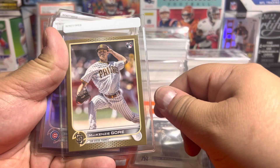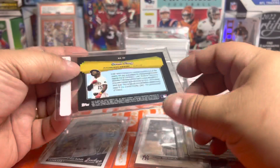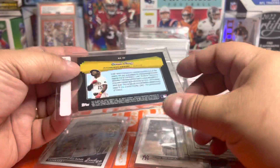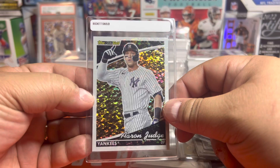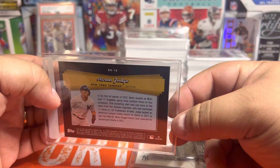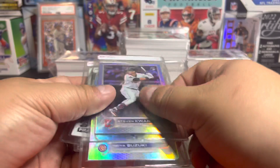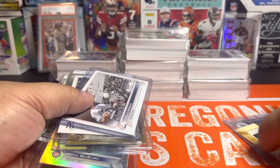Got a nice gold Mackenzie Gore base rookie — looks pretty well centered, so I might send that in. Got a Suzuki Rainbow Foil, a Kwan Rainbow Foil, and an O'Neal Cruz Black Gold which looked pretty decent on the back, though it has a little ding — might still send it in even if it nines. And then a Judge Black Gold that's well centered with no dings on the back — my best shot at a PSA 10, and why not have it be Aaron Judge. Not a bad couple of hangers.